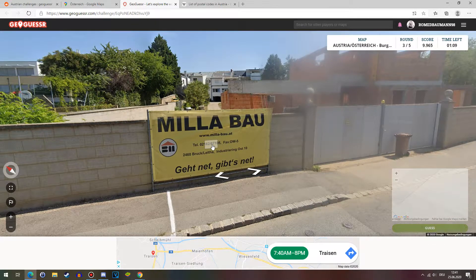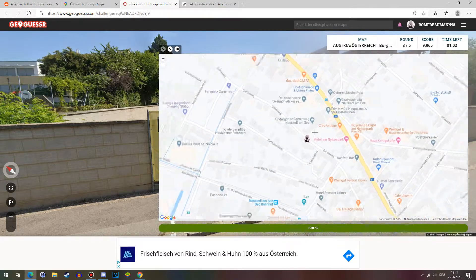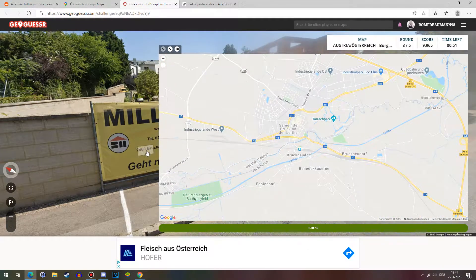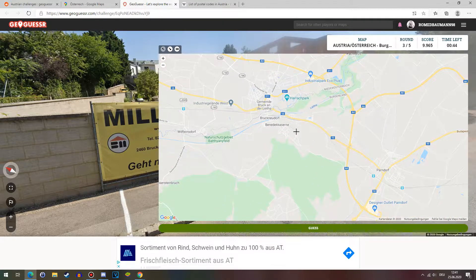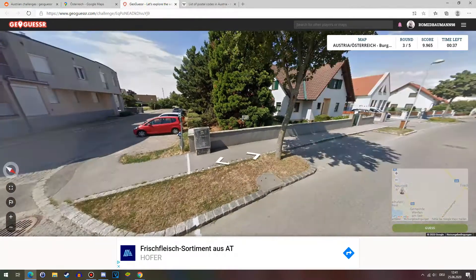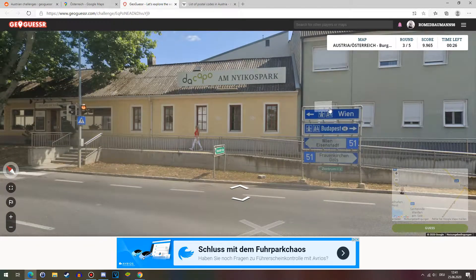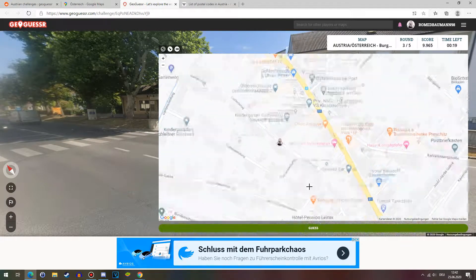Lots of these posters everywhere for companies that don't necessarily have to be close to where you are — keep that in mind. Especially construction companies will put up banners saying where they're from. In Austria, that doesn't necessarily mean you're even close. Bruck an der Leitha is over in Lower Austria, hence the two in the postcode. Even if it's a bigger city, it doesn't have to mean you're there. Companies from other cities barely ever put up posters — that's what I've noticed in other countries.